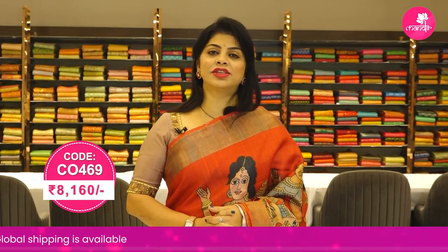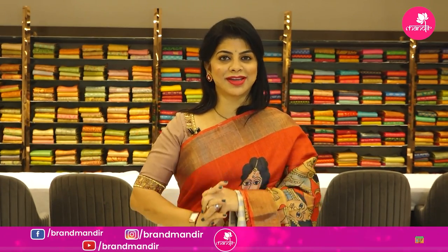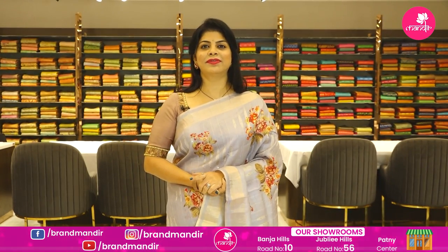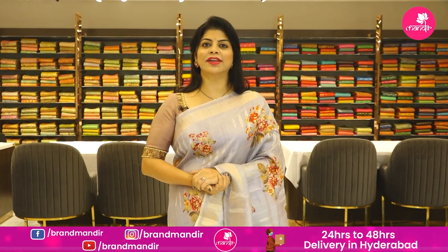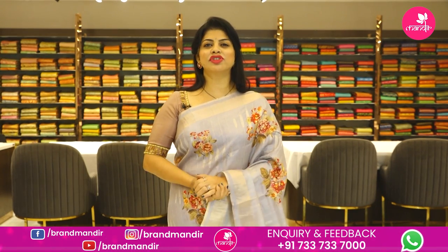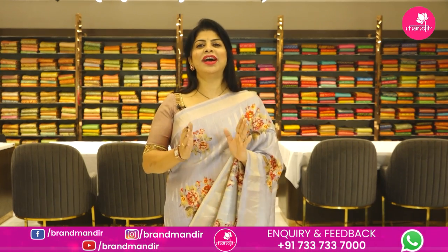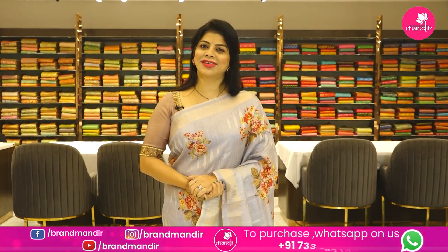To feel the fabric and see lots of varieties, do visit our stores — on Road Number 56 Jubilee Hills near Paduma Temple, Road Number 10 Banjara Hills, and Party Center Secunderabad Hari Hara Kala Bhavan. That ends this saree showcase — hope you liked today's gorgeous collection! Take a screenshot of your favorite saree and WhatsApp us on 733 733 7000, or all episode saree code links are provided in the video description. Subscribe to our channel and press the bell icon. See you in another episode — bye bye, take care, stay safe, stay healthy!